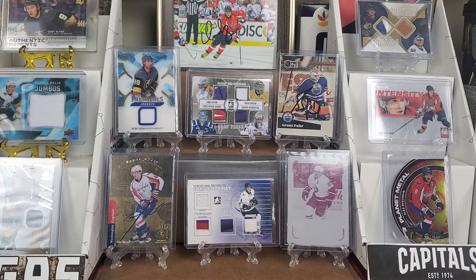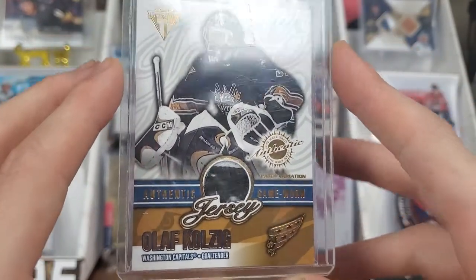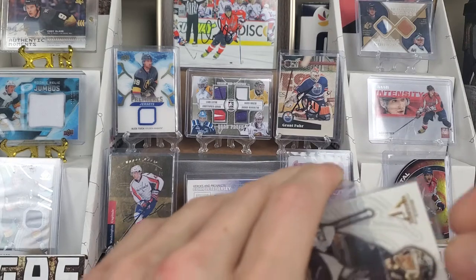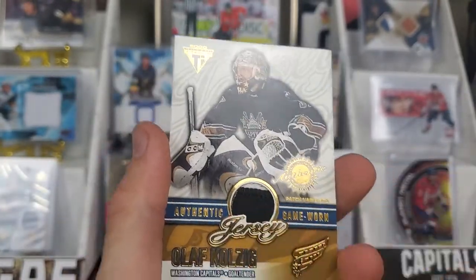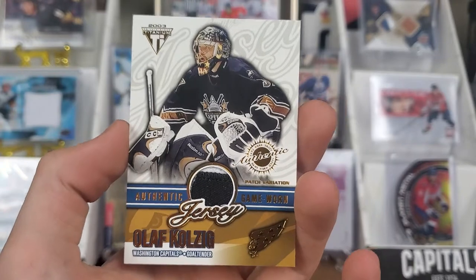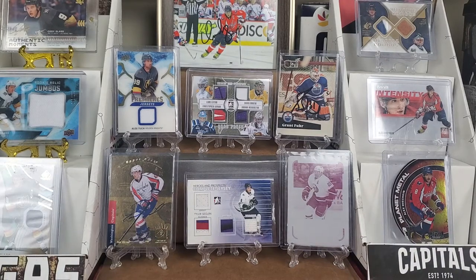Another card I paid very cheap for — about five dollars — is an Olaf Kolzig authentic game-worn patch variant. I'm going to take it out because the sleeve isn't the greatest. It's just a black patch but a patch nonetheless, and it's numbered 63 out of 173 — I didn't know that upon purchasing it, so that's a nice surprise. With a dollar or two shipping, I thought why not. Kolzig was a very big part of the Capitals at some point.